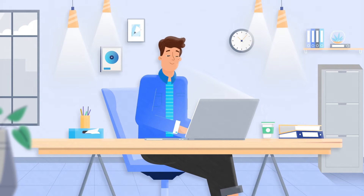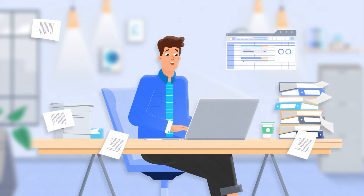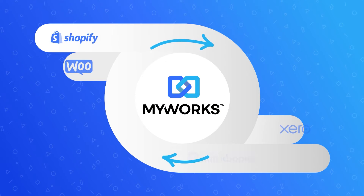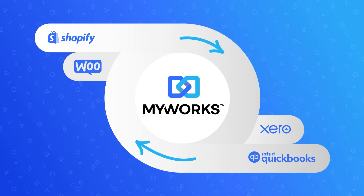As a business owner, the last thing you should be doing is spending countless hours manually transferring data between your e-commerce and accounting platforms. There is an easier way. MyWorks creates a direct link between your e-commerce and accounting tools.